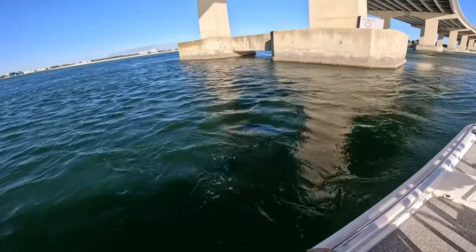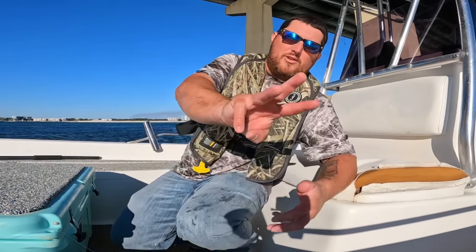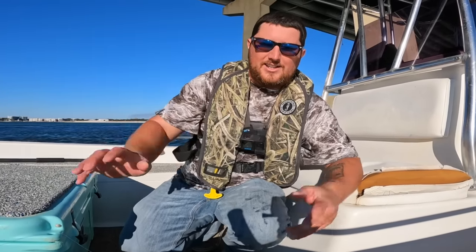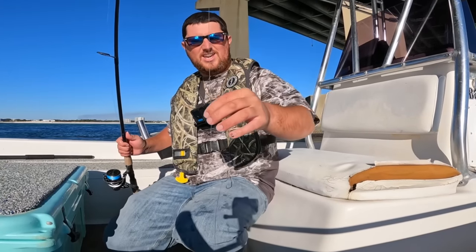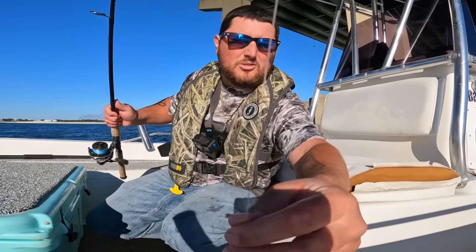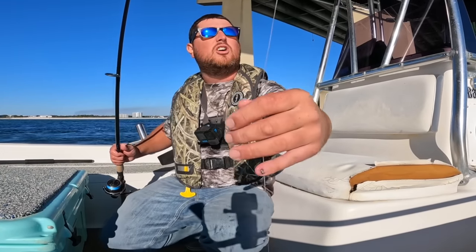Back down to 30 feet — that one fought me pretty hard. I've got to check the leader. You're allowed one over-slot fish here in Alabama out of your three, so if you catch three redfish and one of them's over slot, that's your limit right there. I'm going to have to tie another one — this is 30-pound fluorocarbon and it's shaped up bad. I'm surprised it didn't break me off.